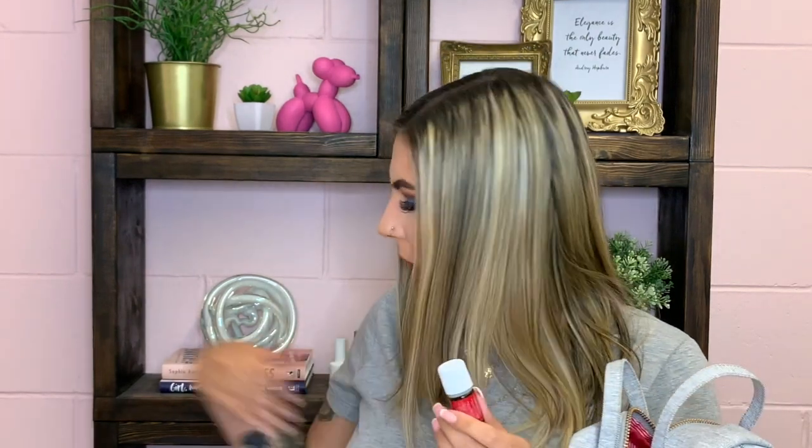Then I have a scrunchie from Ardene's. It's in here because I always forget hair elastics and I always tie my hair up at work since I do nails and don't want it in the way.